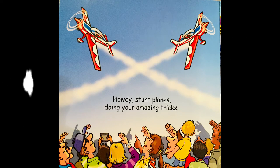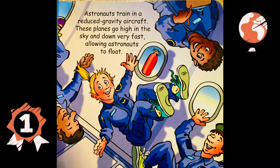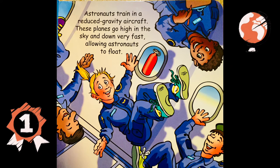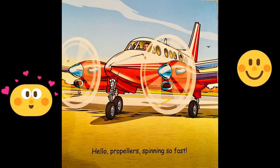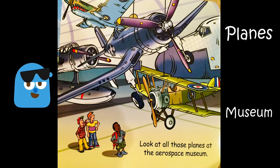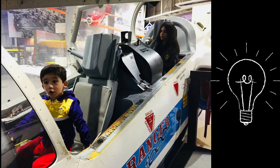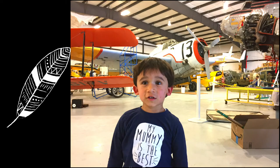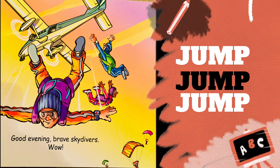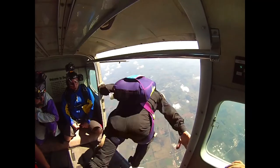How do you stunt planes, doing your amazing tricks? I've never seen stunt planes but I plan to go with my dad — I think they do it in a loop. Astronauts train in a reduced gravity aircraft. These planes go high in the sky and then down very fast, allowing astronauts to float — her ponytail is flying! Hello propellers spinning so fast — I have seen propellers go that fast. At the aerospace museum, I've been to museums with lots of planes. Good evening brave skydivers — my mom and dad go skydiving, they jump out of airplanes and open the parachute.